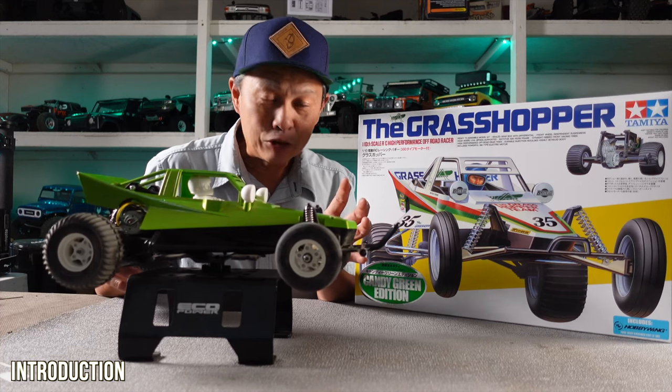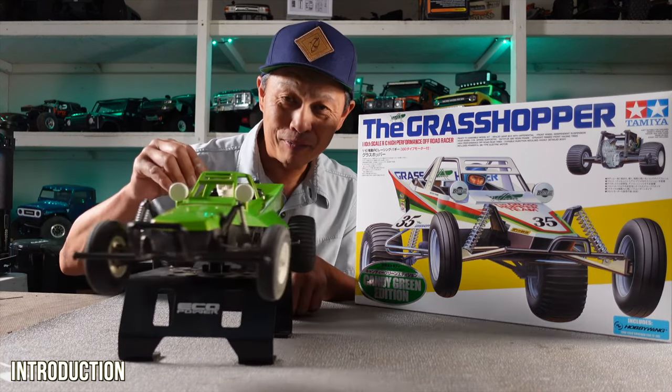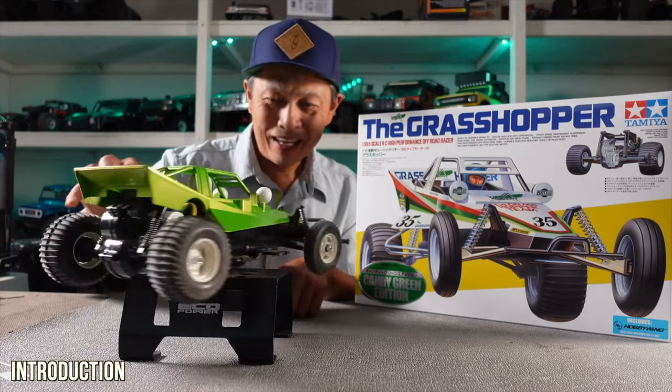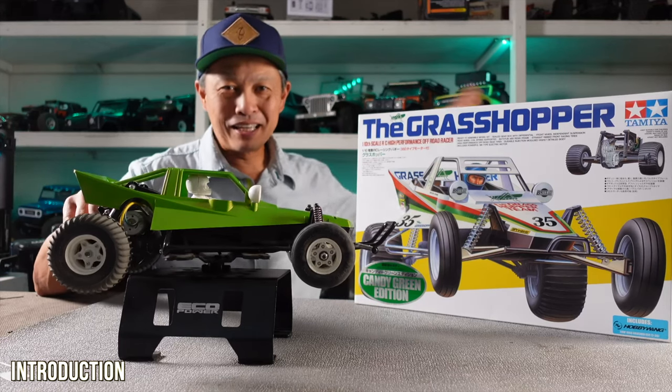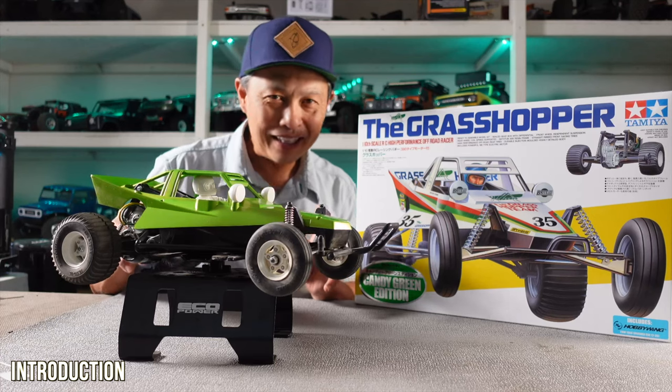In 2013 they released a candy green edition, and for some reason at A-Main it's cheaper — $94 instead of $110 — and that's why I bought this one. There's also been a Grasshopper 2 and a mini Grasshopper, so just in this line it's got quite a heritage.